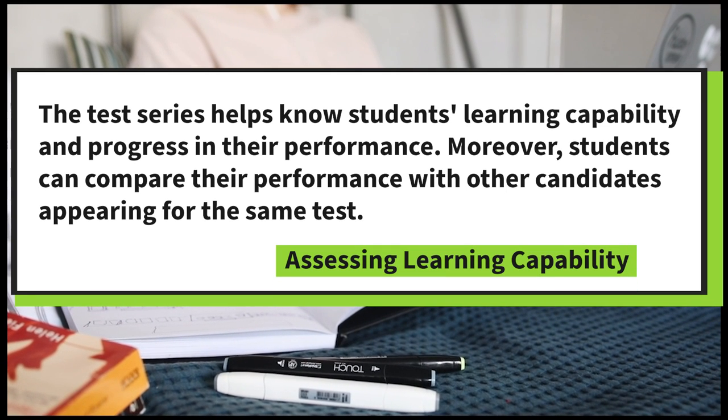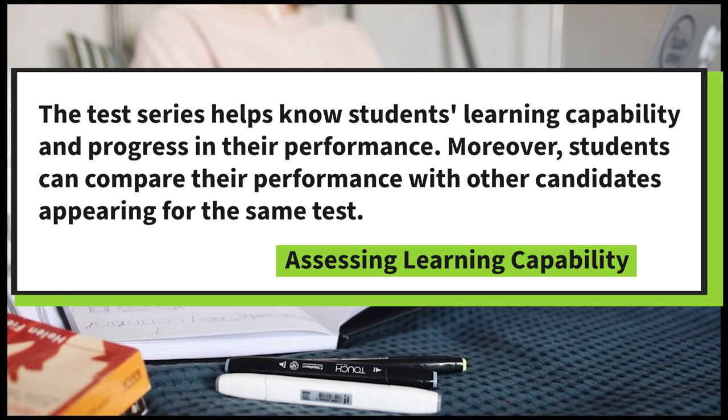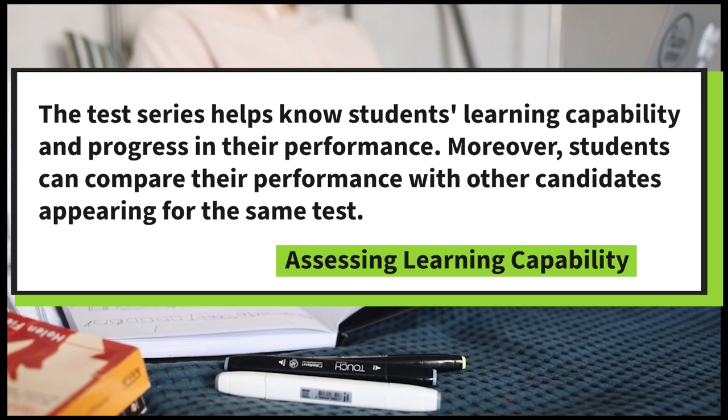Assessing Learning Capability: the test series helps identify students' learning capability and progress in their performance. Moreover, students can compare their performance with other candidates appearing in the same test.